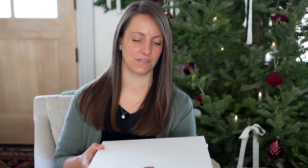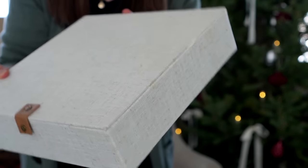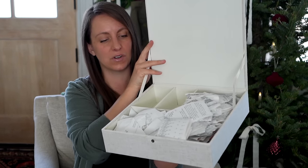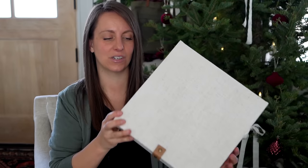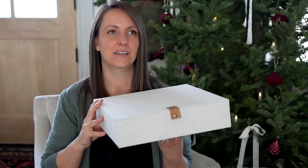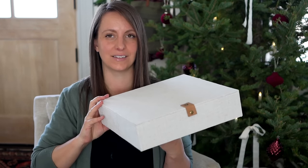These linen storage boxes — I believe they're Hearth and Hand from Target, so Chip and Joanna — have come in so handy. I stack them in my office; this one holds receipts I can store away until I need them. I use them for so many things and they come in all sorts of sizes and shapes. This would be a really sweet gift any homemaker could use and love — something they may not splurge on for themselves.